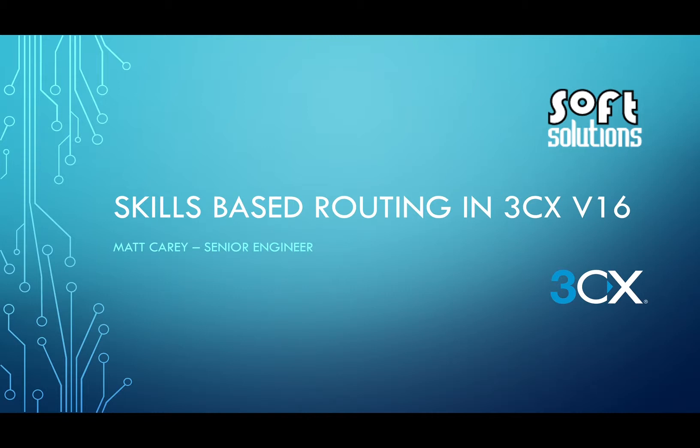Hi everyone, this is Matt from SoftSolutions. Today we're taking a look at the brand new skills-based routing in 3CX version 16.